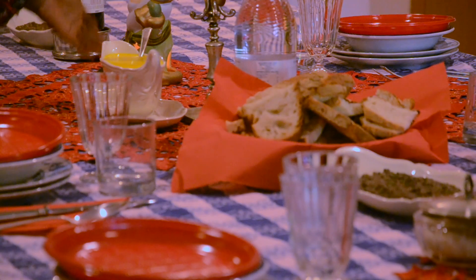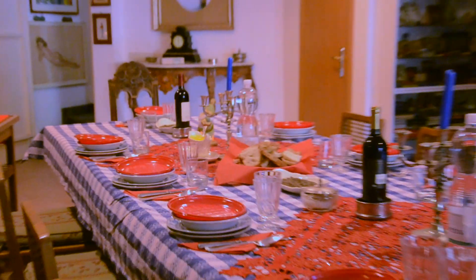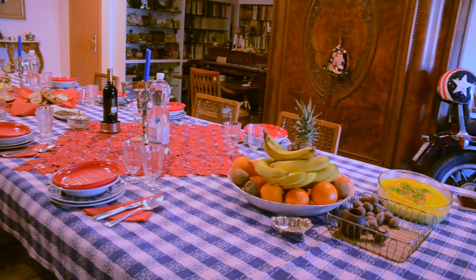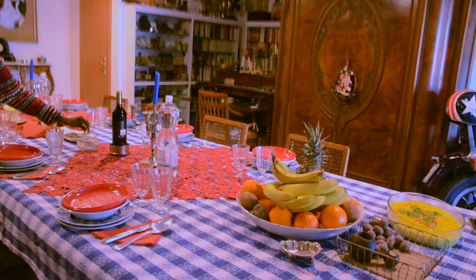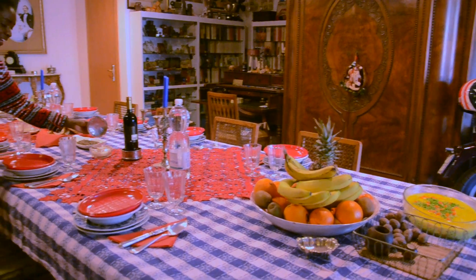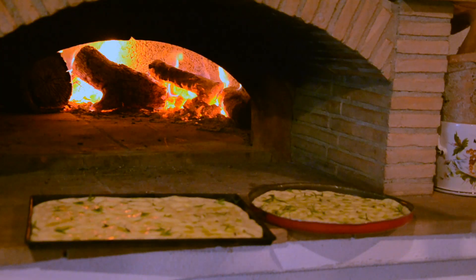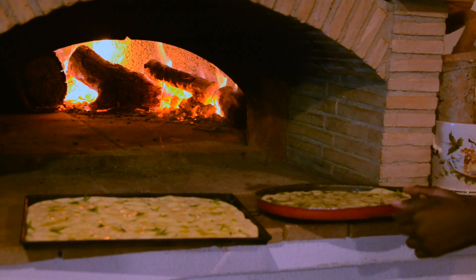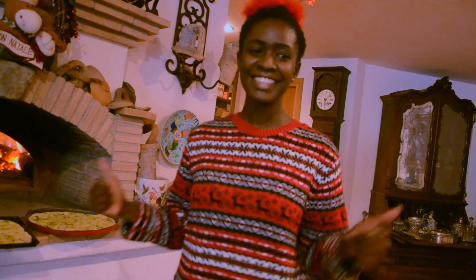And then we have homemade mayonnaise which you use for chicken salad. Red wine, white wine, some water. And some beautiful dishes and service that Mama has prepared. We also have parmigiano — there is no meal in Italy that you serve without parmigiano. So we have some parmigiano here for tortellini. We have here a traditional oven and here we are going to make our focaccia right away. For this Christmas we are expecting 9 people. Let's have fun — this is an Italian Christmas!